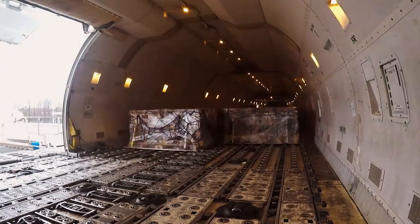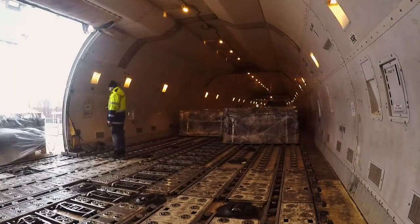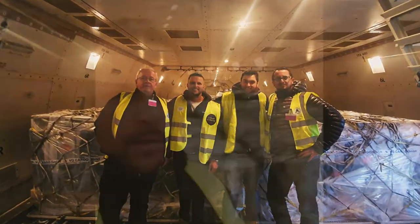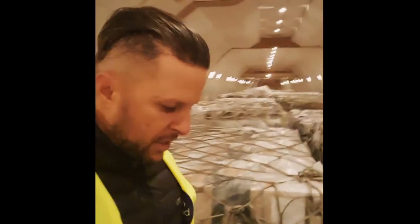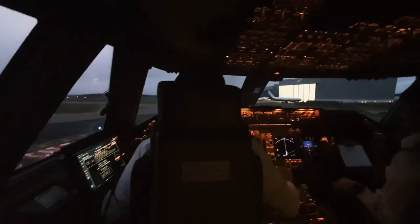So we've loaded the aircraft — this is the main deck. It only took around 20 minutes actually. Checks out, looks good. We'll do the takeoff soon and make our way home to Australia.